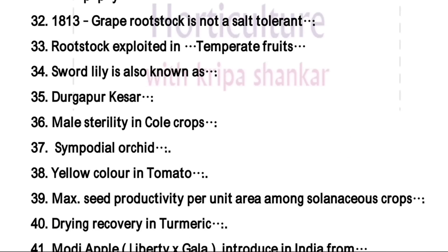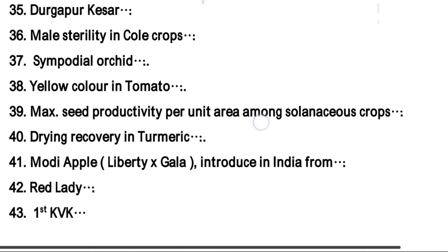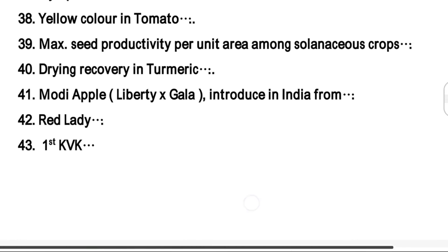Male sterility was first reported by Pearson in 1972. There are two types of male sterility reported from cole crops: Ogura type and vestigial type. Which one is not a sympodial orchid — the right answer from the given option is Cattleya. Yellow color in tomato is due to carotenoid.